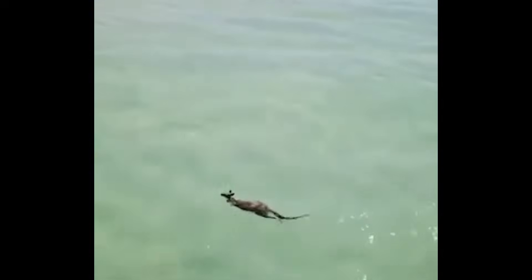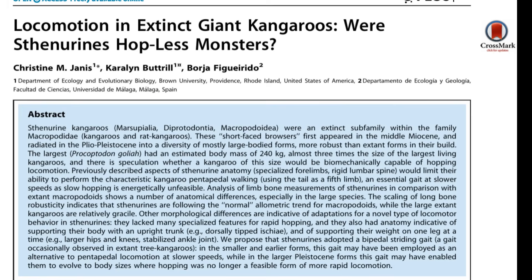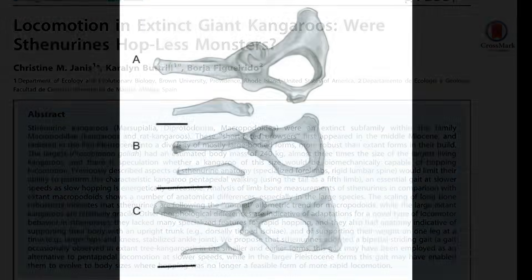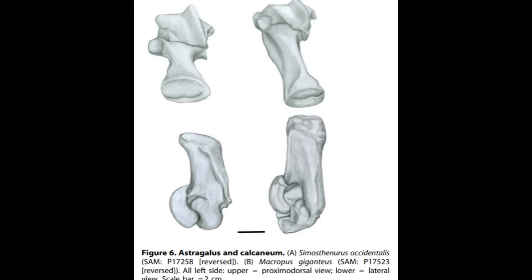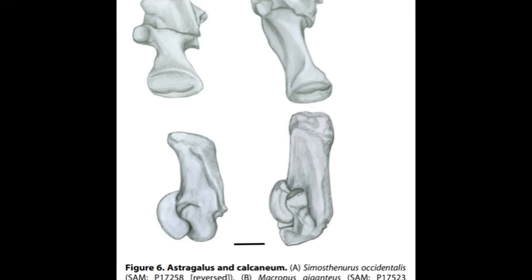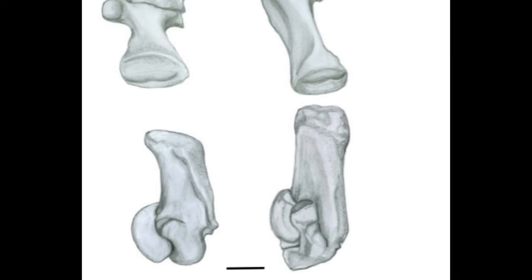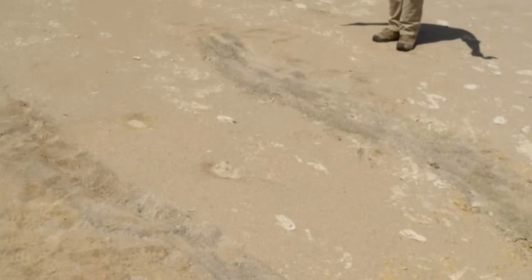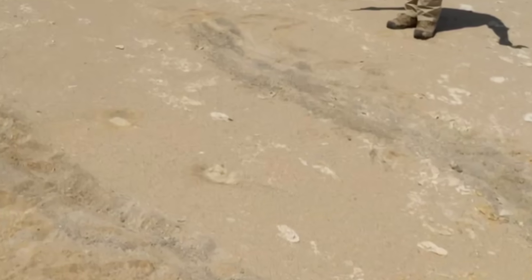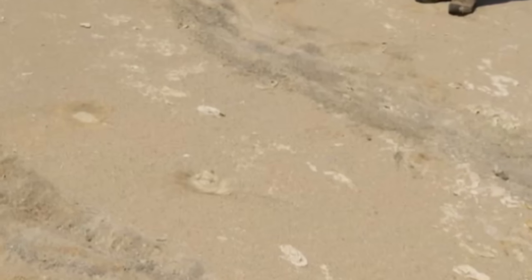The argument that these big roos couldn't hop really gained traction with the publication of a paper in 2014 by Christine Janus and friends. Based on comparisons with living species, Janus pointed to a range of anatomical features in the pelvis and major joints which, they concluded, effectively cancelled out any capacity to hop in these big short-faced roos. Since then, a bunch more papers have further supported this conclusion, and a fossil trackway of a large bipedal animal has been attributed to a big roo, although as far as I can tell this has not actually been formally published anywhere, excepting a conference abstract.